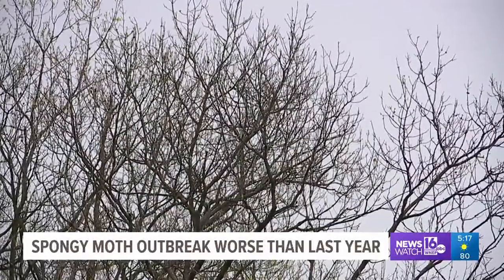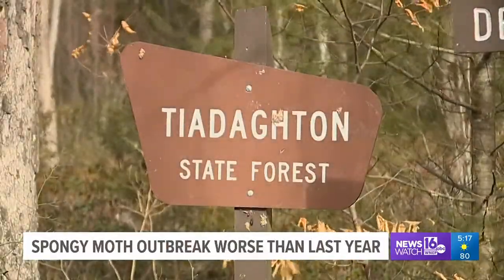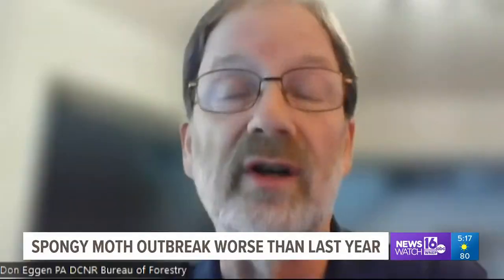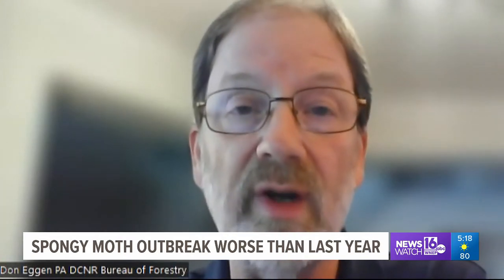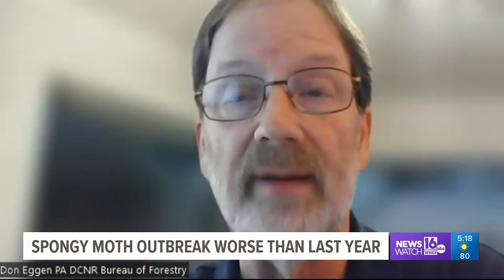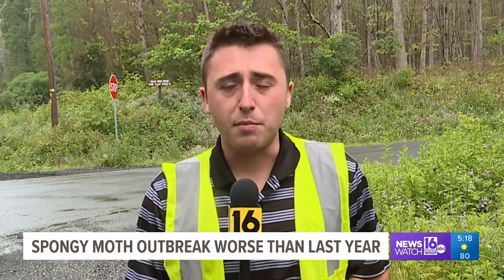The Pennsylvania DCNR sprayed insecticide across 210,000 acres of state-owned forest this year. However, insecticide isn't the only thing that can stop the bug. Generally what happens in the areas that it's been bad in 2021 and 2022, that virus and fungus disease kick up and help control the populations. Folks who own or live on private land must buy their own insecticide or hire a company to do the spraying in the winter or fall months.